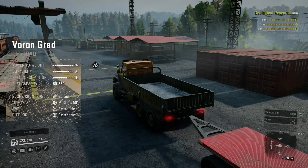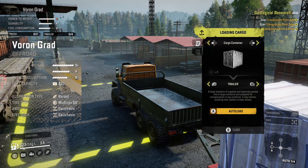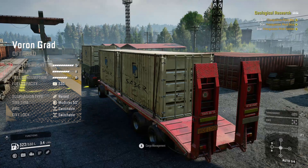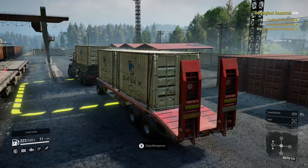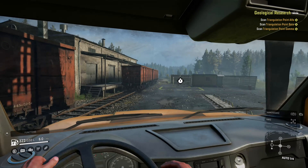Coming in at number five, it's the Voron Grad. There are two trucks from the Voron brand that made this list. These trucks are just made to haul cargo and you can feel the power as you maneuver inclines and uneven terrain with relative ease. The frames are rigid and long, and with the raised suspension you can go over rocks and other obstacles without much sway.